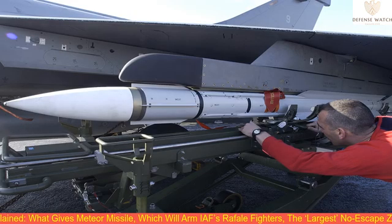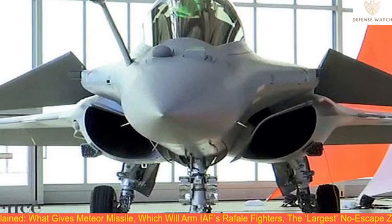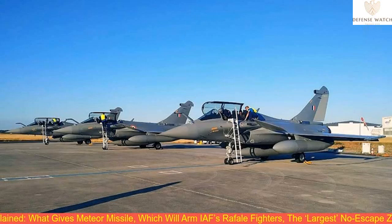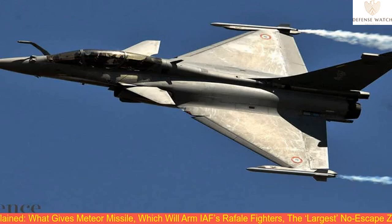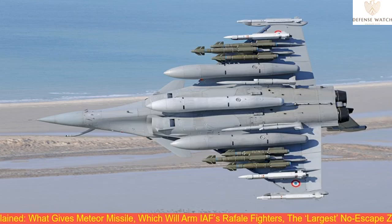If the target is far, the missile will have less energy in the terminal phase of its flight than one powered with a RUMJIT motor. Being in a high-energy state in the terminal phase helps the missile maneuver easily to counter the evasive tactics of the target it is chasing. In short, the RUMJIT-equipped Meteor has greater chances of hitting a target at long ranges than an air-to-air missile using a typical rocket motor. This capability gives Meteor the largest no-escape zone.